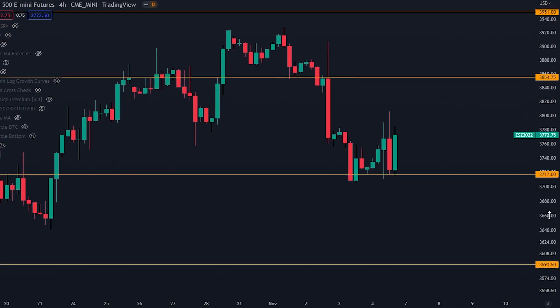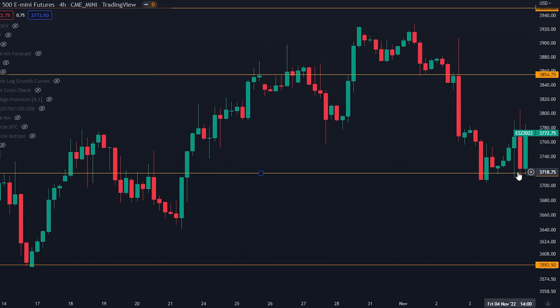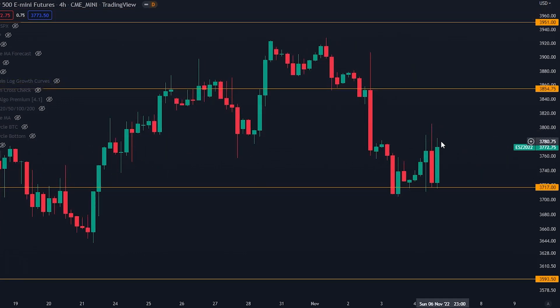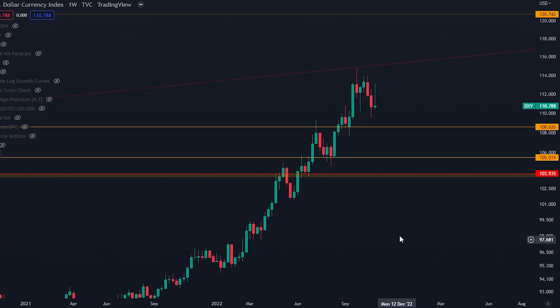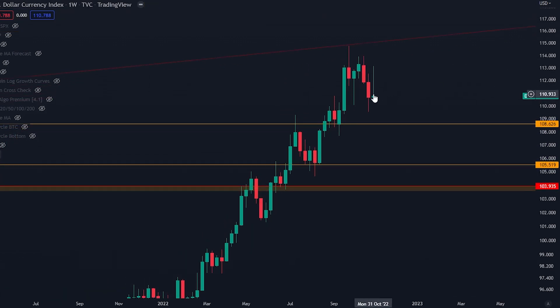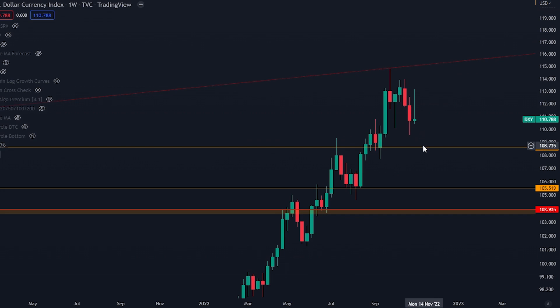For traditional markets, they found support at my orange line at 3,717 — a big pump from that level. We want to hold this for traditional markets if we want continuation for the crypto markets as well. For the DXY, we are kind of in the middle of two significant trend lines: my orange line at 108 and up at 115. So the DXY has room to move both to the downside and the upside — pay attention to that.